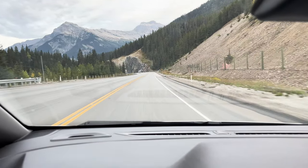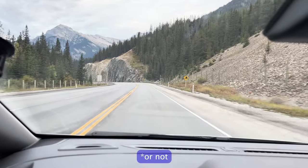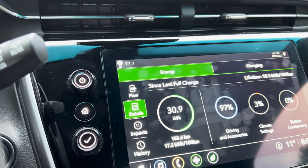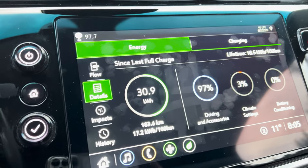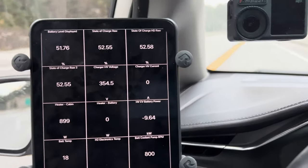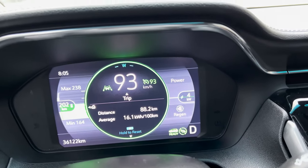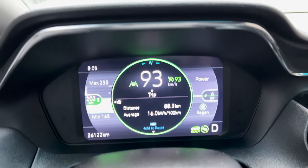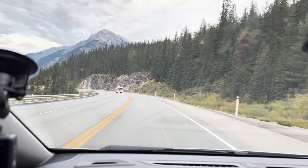We reached the point — that's Kicking Horse Pass, the famous Kicking Horse Pass regeneration test. We started with 31.0 and we already recovered 0.1 during the descent which we just started. We are regenerating at 10 kW — actually it's also written on screen here, 4, 5, 6 kW of regeneration — and we'll see how much we recovered during the descent.